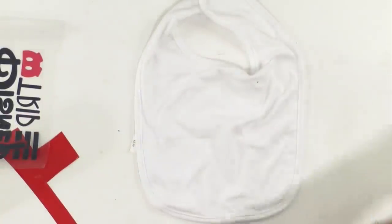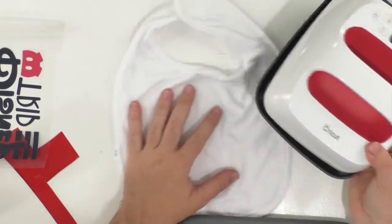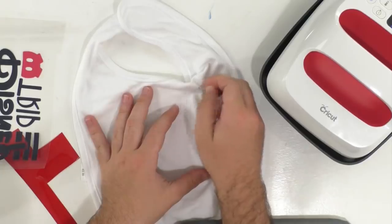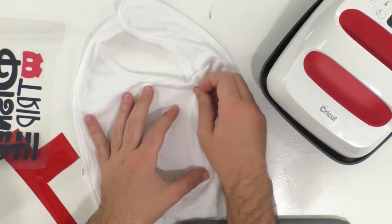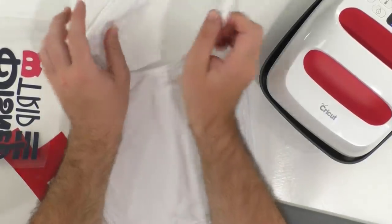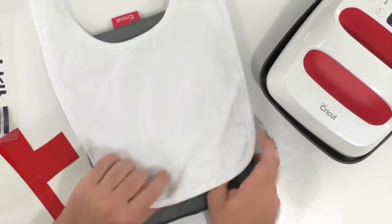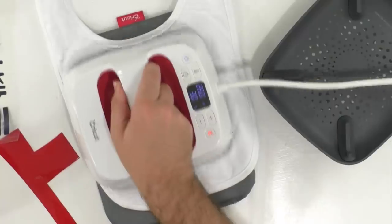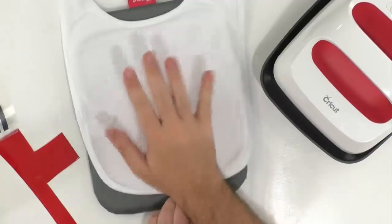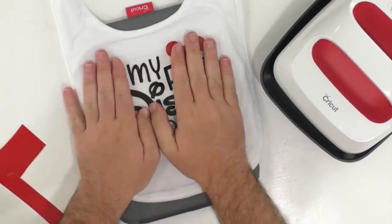We're preheating our little mini EasyPress — its name is Stella — to 330 degrees today. We're using the mini EasyPress mat because we're making a little mini project. Rachel has named our EasyPresses. Rachel sits at a desk pretty close to me, reading comments and managing the cameras. You can open up that bib — that might help a little more. We'll be able to preheat this because there are some wrinkles in the bib.